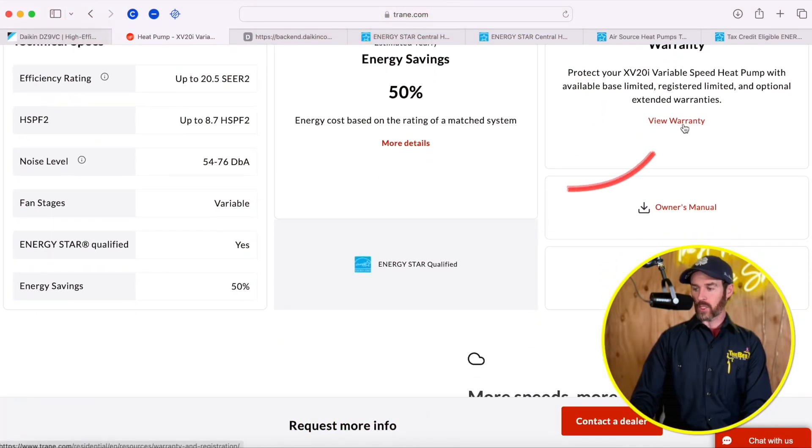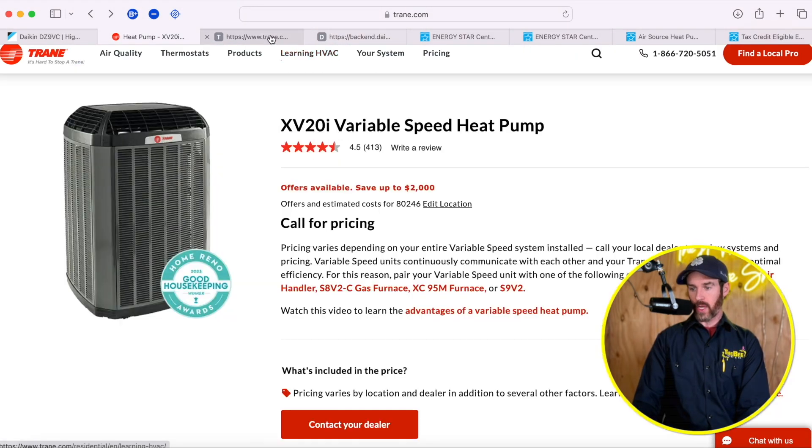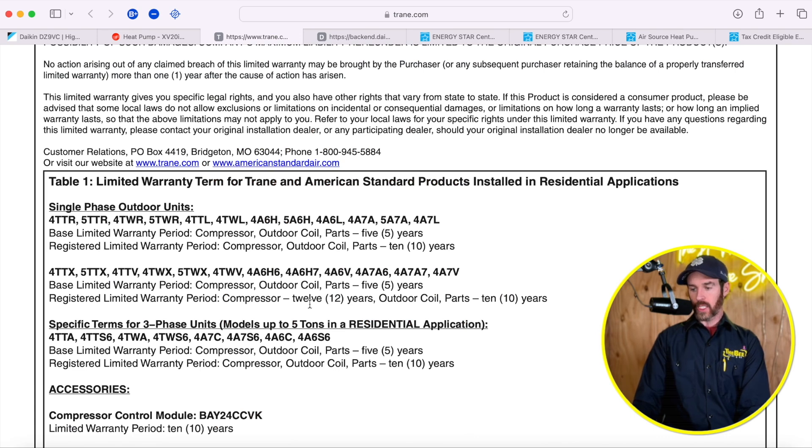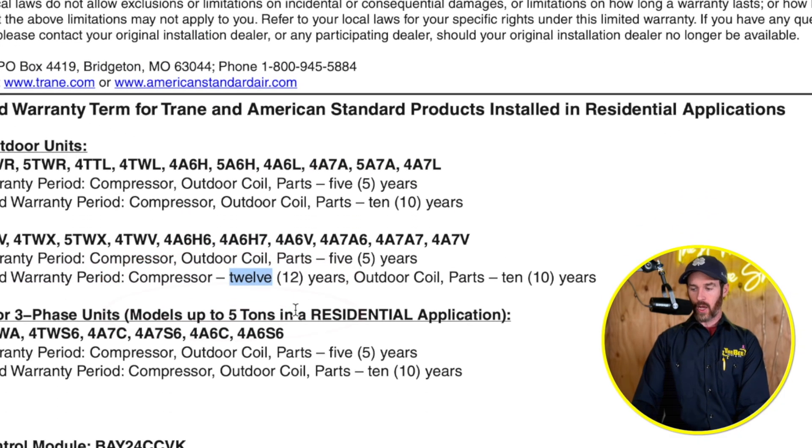Looking at the warranty for the XV20i, it's also 12 years with registration — the same is true for Daikin. Most manufacturers incentivize timely registration, typically within 60 to 90 days; for this system it's 60 days. Trane gives a 12-year compressor warranty on the compressor itself, and then 10 years on the rest of the parts including the coil. Everything is under warranty for that period, though it's not quite as comprehensive as the Daikin warranty.